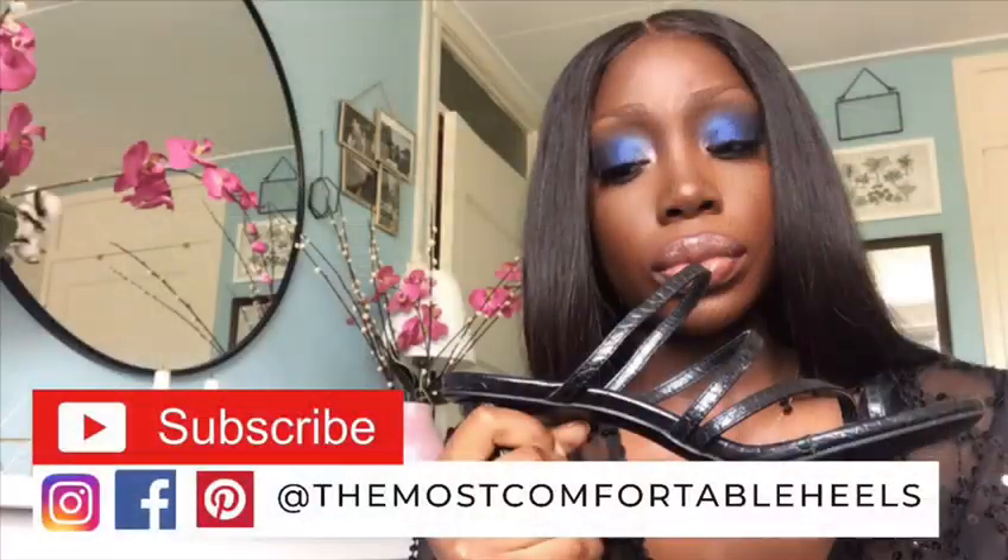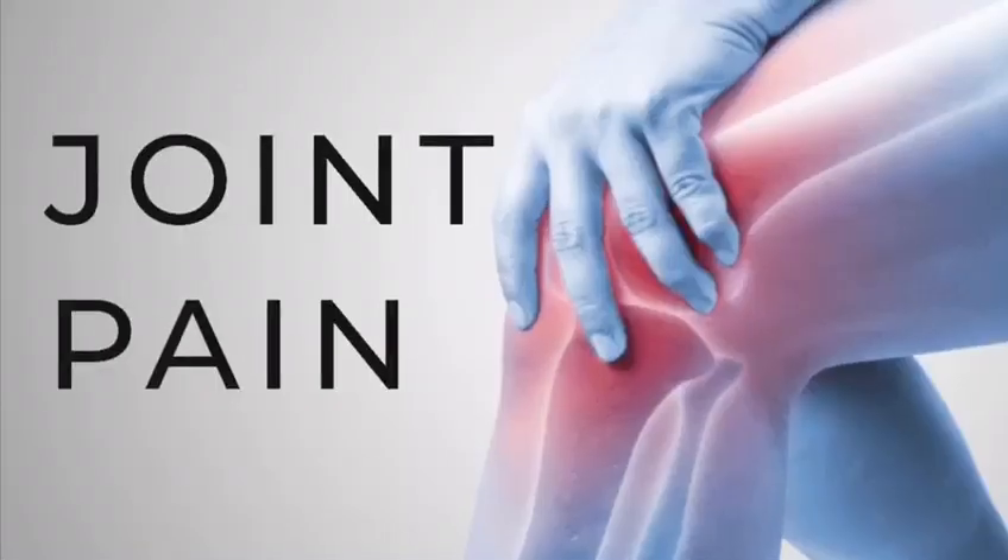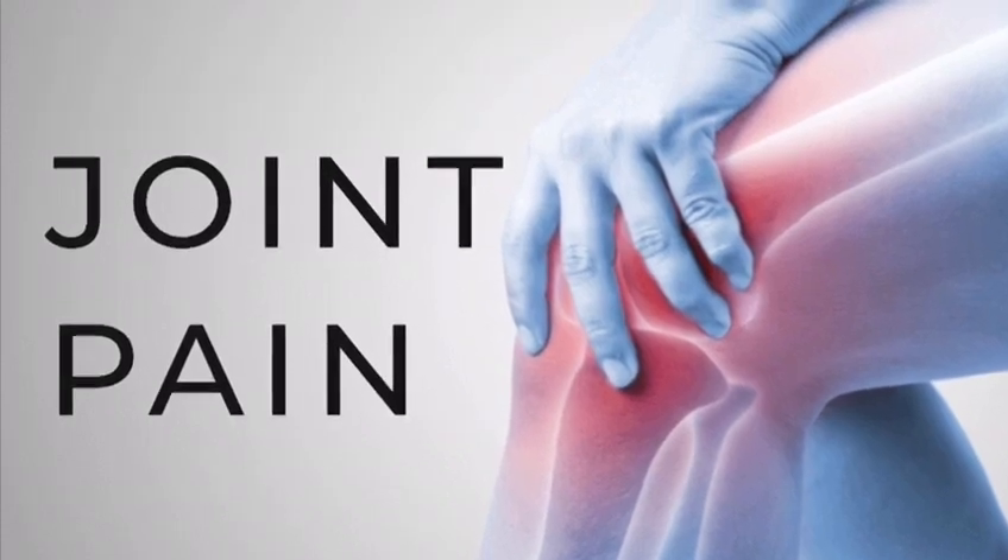But I wouldn't keep it real if I wasn't talking about the dangers of wearing heels. Yes, it's true — there are dangers when it comes to wearing heels that cause medical issues that can even prevent you from wearing regular shoes because your feet are so deformed. Before we get into that, please like this video, subscribe to this channel, and hit the notification bell so you'll be the first to know how you can make your heels experience the most.